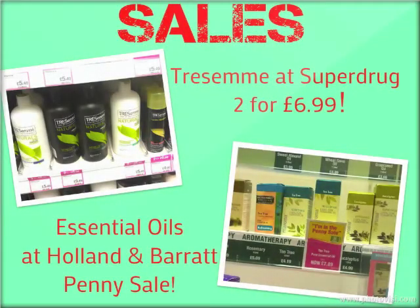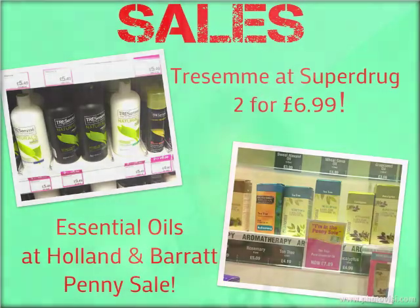So that's my little conditioner chat. I picked up these on sale from Superdrug — I've got the details on the Facebook page, so check it out. If you can make it down to Superdrug to get yours on sale, make sure you do. Also, Holland and Barrett have their penny sale on, so you can get essential oils like tea tree and lavender — basically buy one, get one for a penny. Check that out as well.